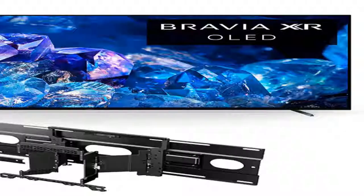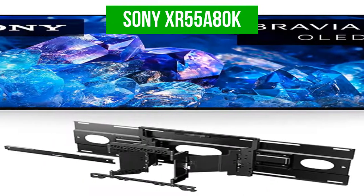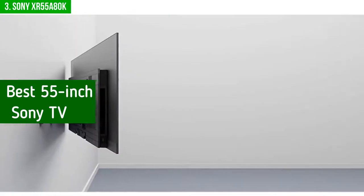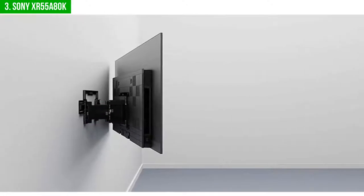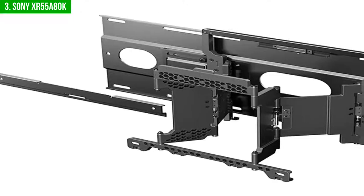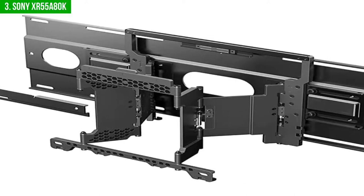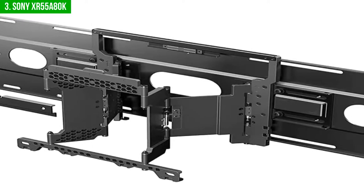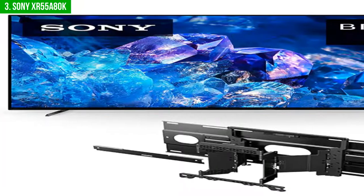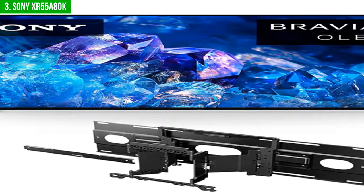The third product on our list is the Sony XR 55 A80K. This is our pick for the best 55-inch Sony TV. If you're in the market for a brand new 55-inch 4K Ultra HD TV, the Sony A80K is a great option to consider — it has great picture quality and is perfect for anyone who wants a big screen for watching movies or TV shows. The Sony 55-inch 4K Ultra HD TV boasts superior technology for optimum image quality and a stylish design that fits seamlessly in your living room.